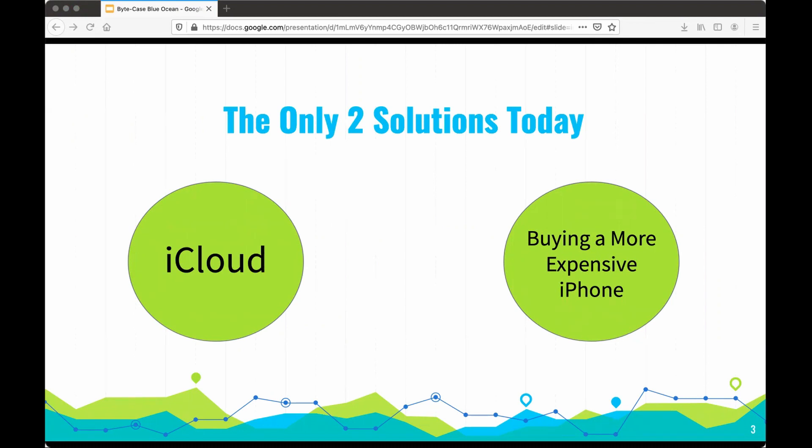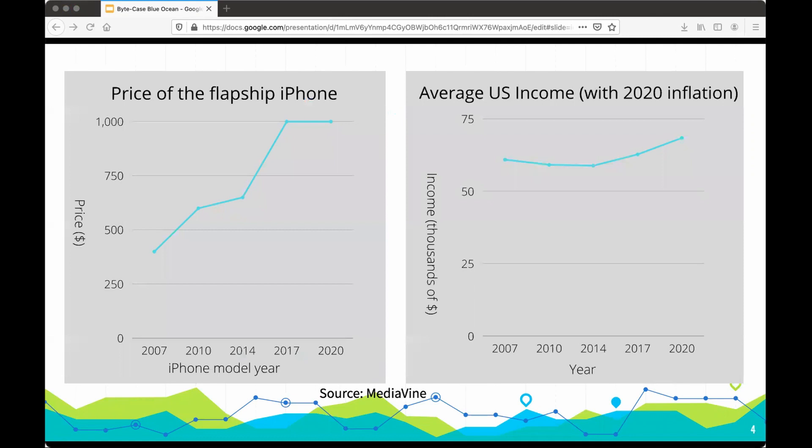For example, a 512 gigabyte iPhone costs $1,300. The MSRP of the latest iPhone is up 150%, while U.S. income has only been up 13% since 2007. With much less affordability for consumers, they are pushed to buy the 64 gigabyte model — the cheapest model — no matter what. By being very expensive, this isn't a good solution.